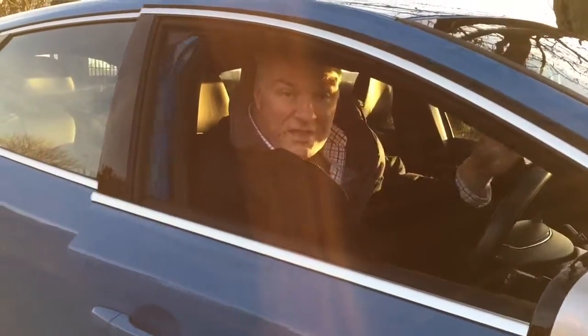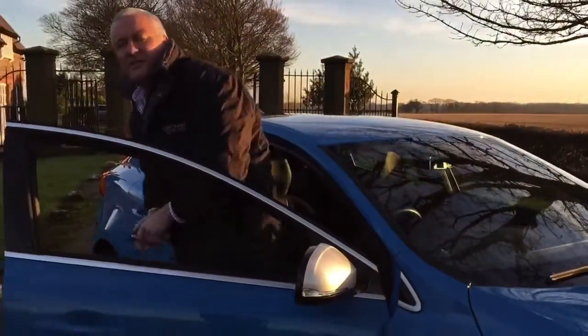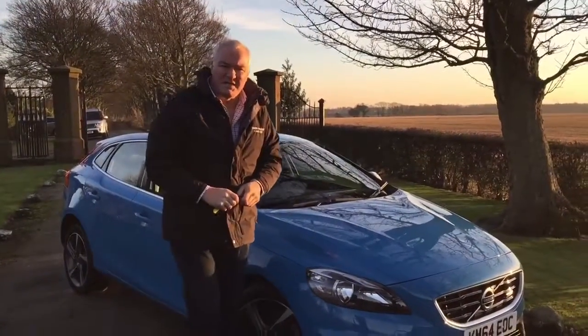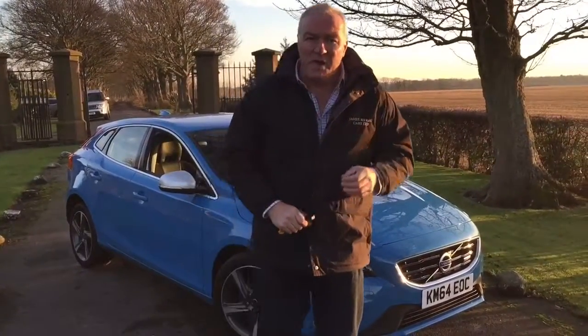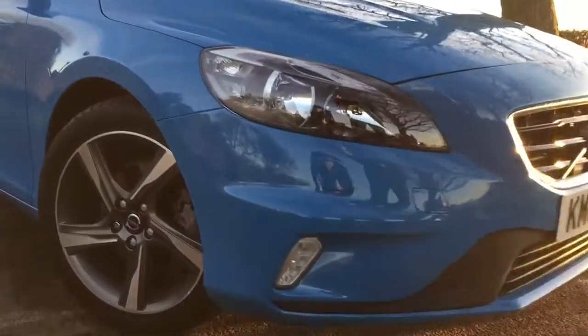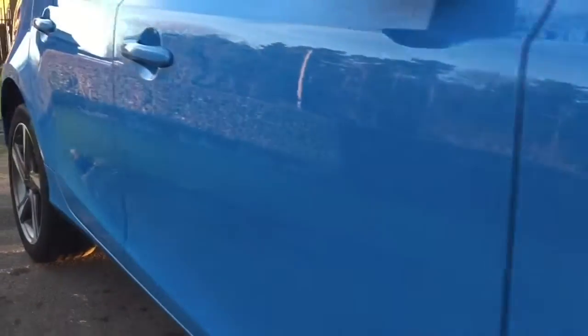Hello and welcome to James Wright Cars. Our video today is of this 2014 on a 14 plate Volvo V40 R-Design Nav T3, with only 11,000 miles on the clock. This is a 1.6 litre petrol engine vehicle and it comes with a very full service history.